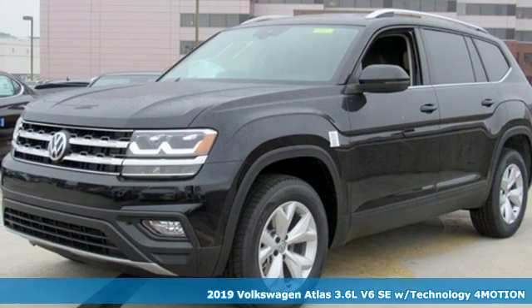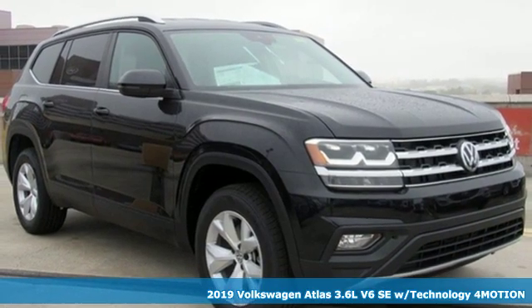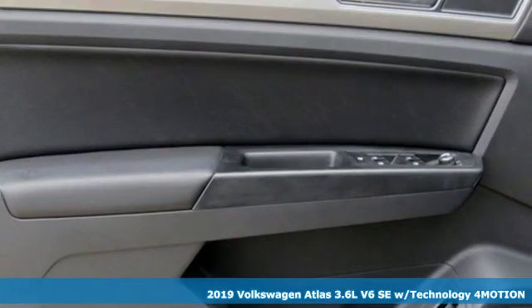It's a new 2019 Volkswagen Atlas. Enjoy every drive in a Volkswagen. You'll look forward to every drive with features like these.